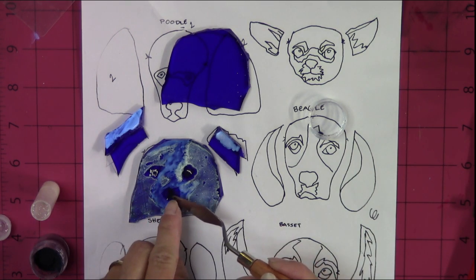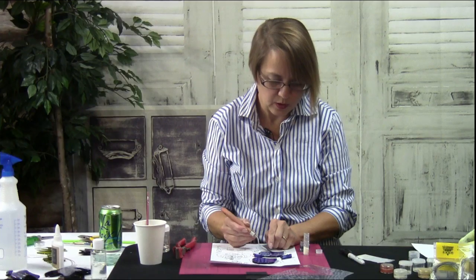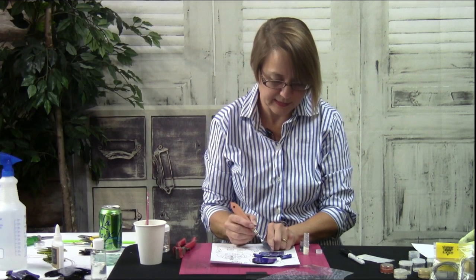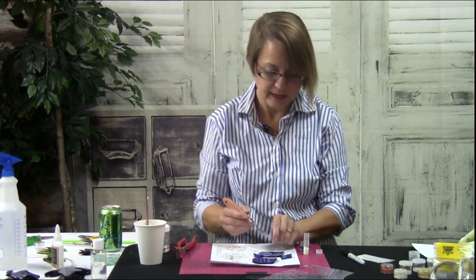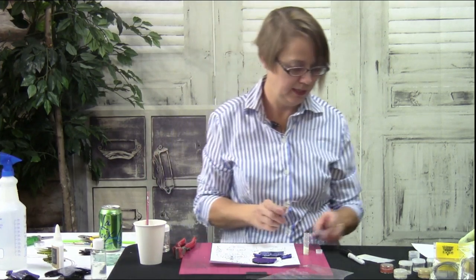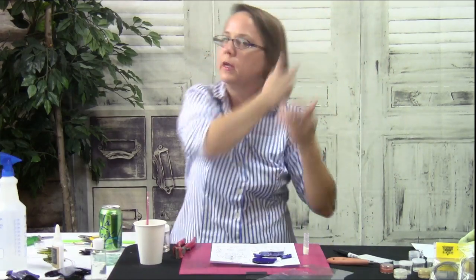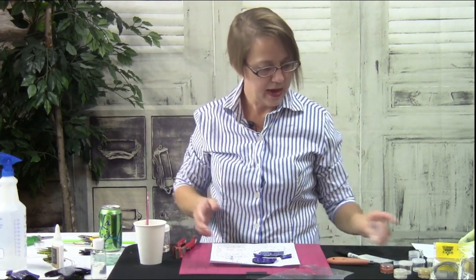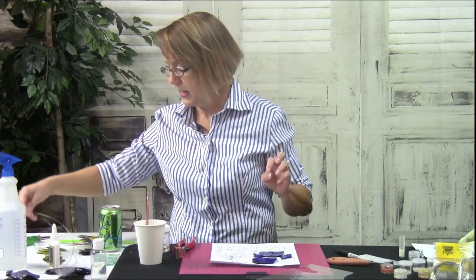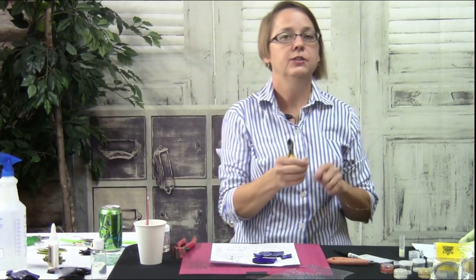If you are going to do these at a workshop, you would want to put watered-down glue or glass tack on here to keep the powder in place, because as it dries it will become loose powder. But if you're working in your own shop and going straight to the kiln, you wouldn't need to do anything else to it.